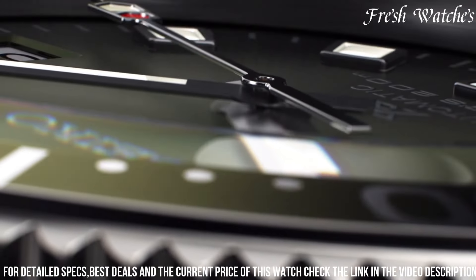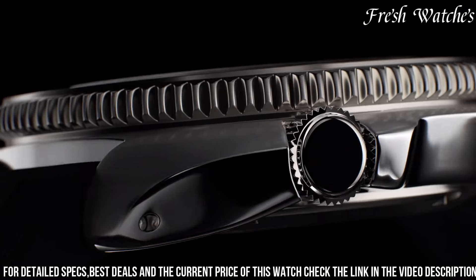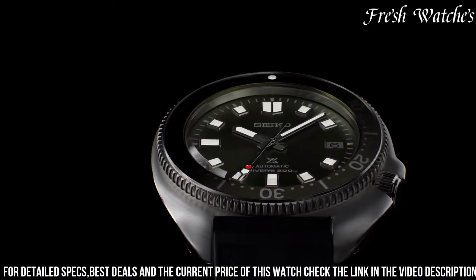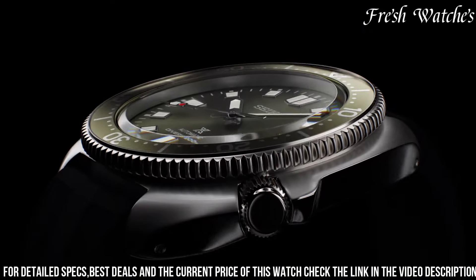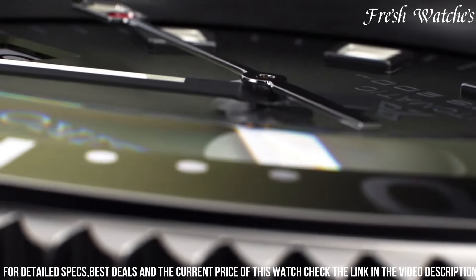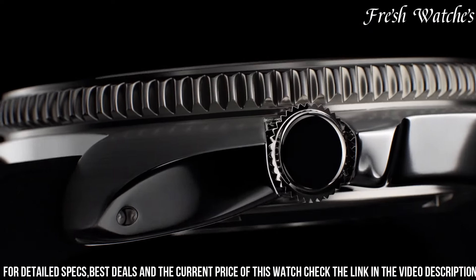Powered by a precise automatic movement, this timepiece seamlessly blends form and function. The stainless steel bracelet ensures a secure fit for any adventure. With Prospex's heritage of reliability and Seiko's commitment to quality, the SPUB153J1 is an exceptional dive watch that stands the test of time and style.